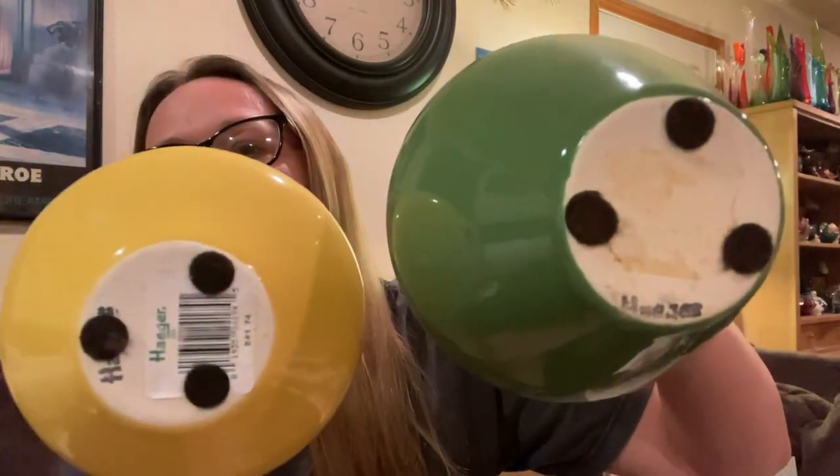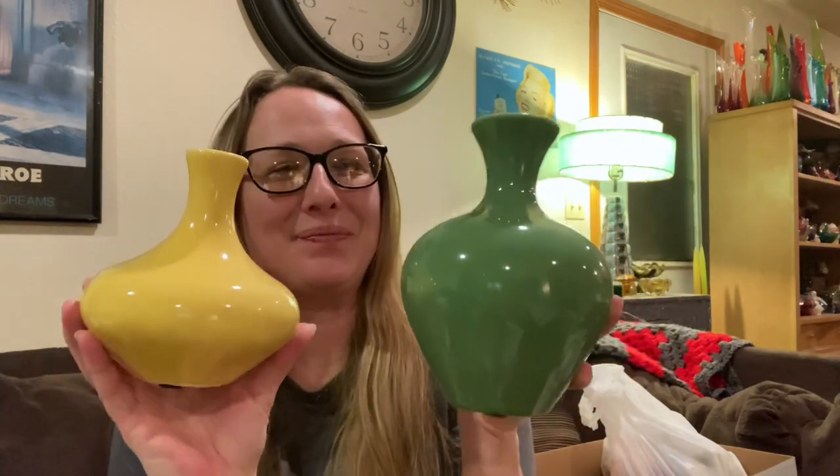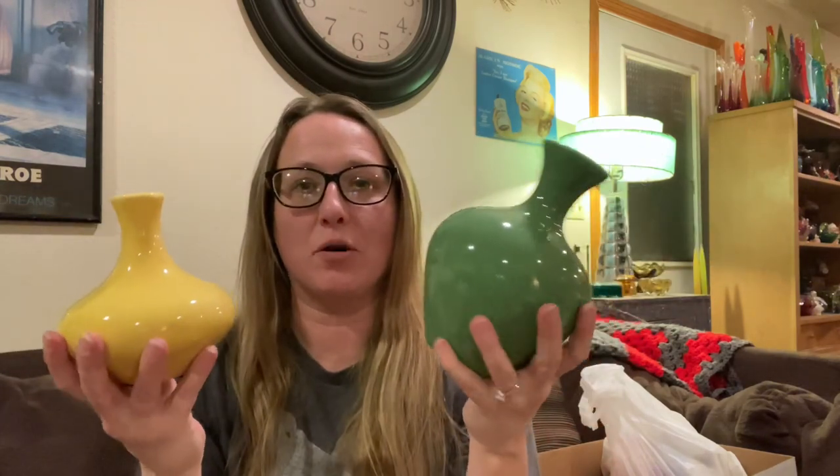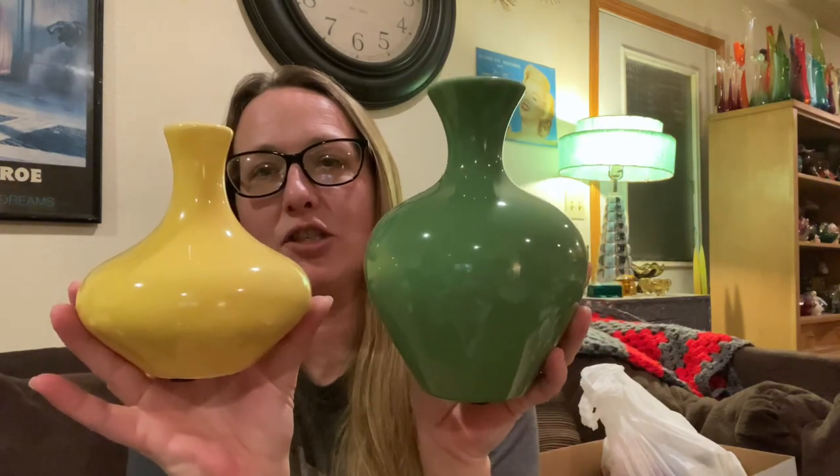These were also in the bins and I can't believe nobody wanted them — these are Haeger vases. They are newer Haeger vases but they are Haeger. I didn't want to leave them behind to get broken. Like I said, on all this stuff I only spent a total of $22 — actually my total was like $21-something, but I always round up to support the Goodwill mission. I love the colors, perfect for springtime, and I love the shapes.